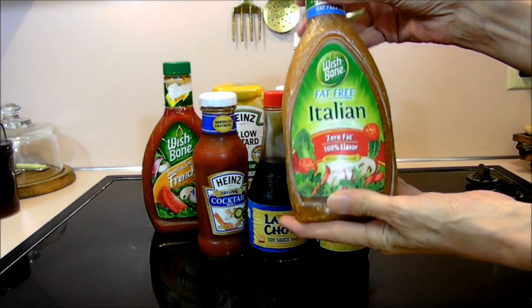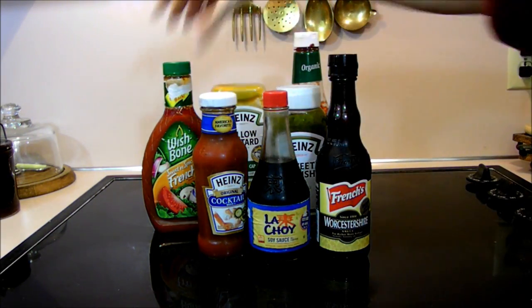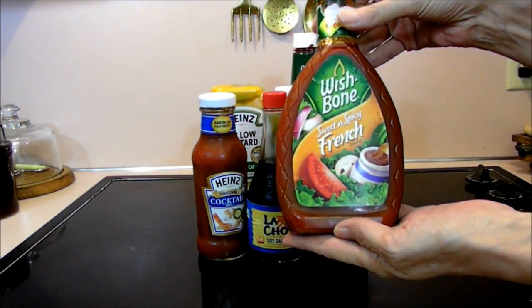Here is Wishbone Italian. Here is French dressing.